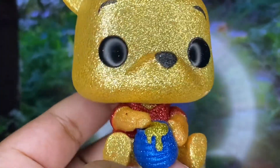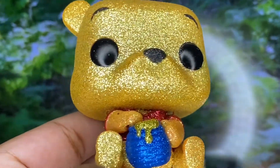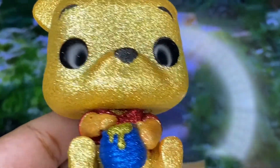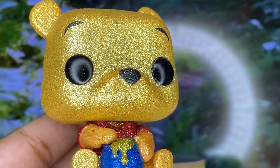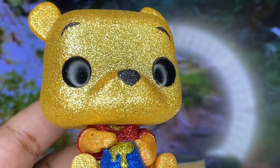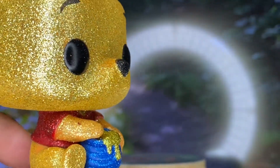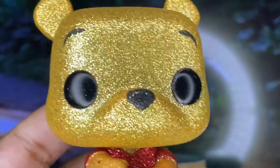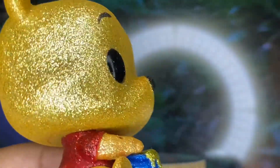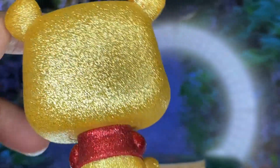Here he is closer — just look at those colors, so cute! Look at that honeypot. The color is similar to the chase version of Eeyore, which is a little bit lighter. I love that the honey is like an actual gold and Pooh is more like a yellowish gold — there's a nice difference between his fur tone and the honey. You can see there's red on his shirt, and black glitter on his nose. They did a great job with Pooh.